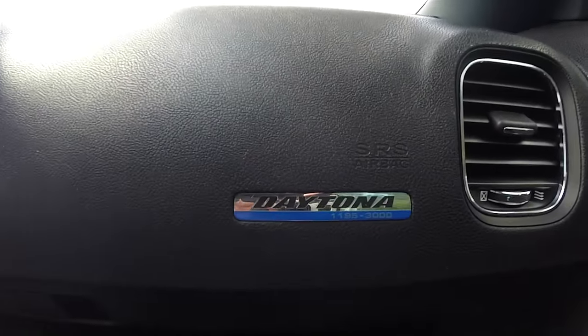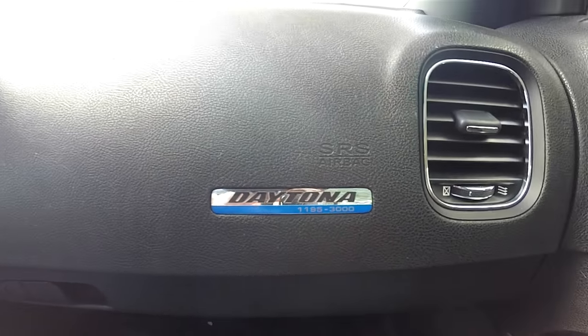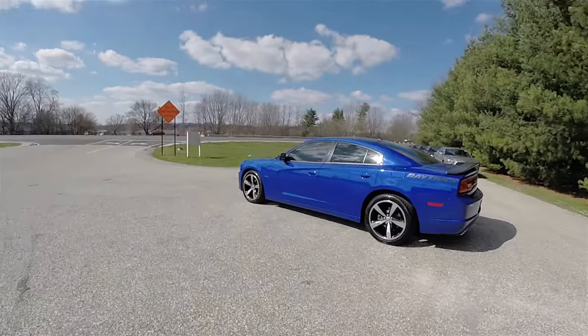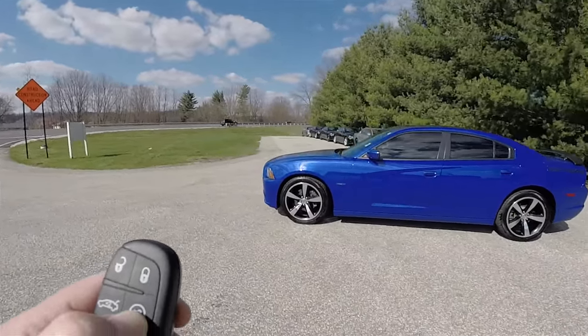This RT is number 1195 out of 3000 built. This vehicle is also equipped with a remote start. To operate, simply double press the remote start button on the key fob.